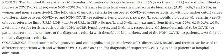Plasma ferritin level was the most accurate biomarker, with AUC of 0.847 and 0.804 in women and men, respectively. The following diagnostic criteria for suspected COVID-19 were established with biomarker cut-off values: Lymphocytes <1.0×10⁹/L, Eosinophils <0.02×10⁹/L, Ferritin >125% of upper reference limit, LDH >125% of upper reference limit, hsCRP >8 mg/L, and D-dimer >1.2 mg/L.